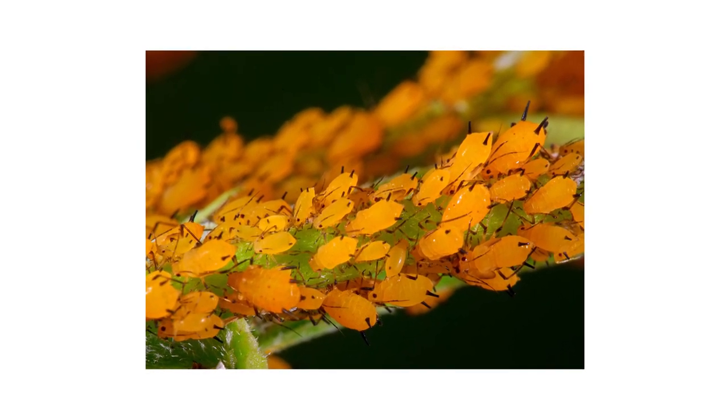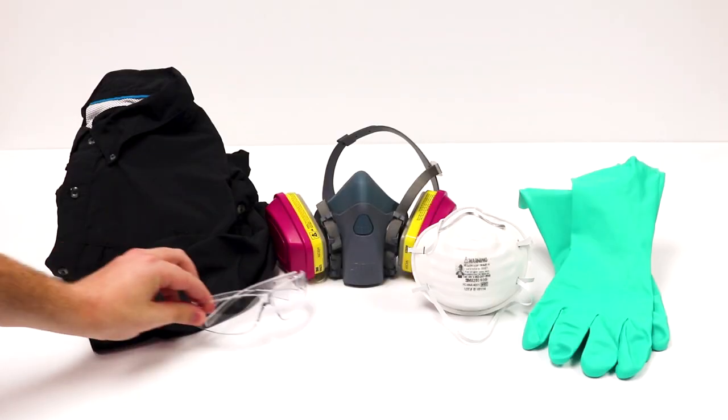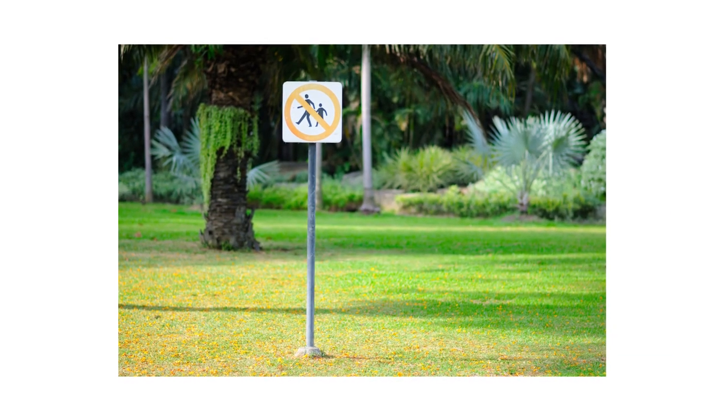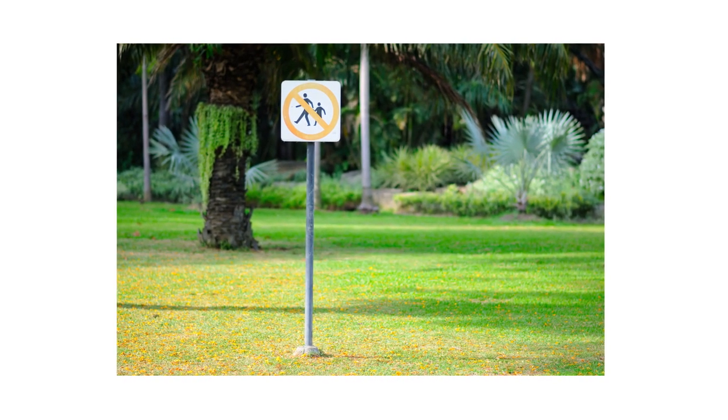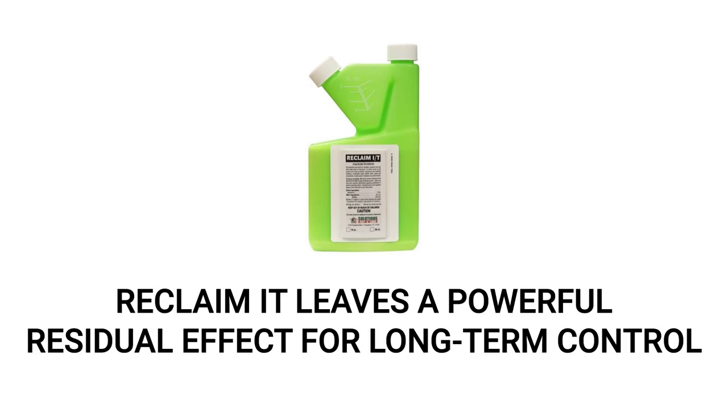Before you use any of the products mentioned in this video or start any treatment, be sure to wear your personal protective equipment, or PPE, and remember to keep all people and pets off the treated areas until dry. To treat aphids on your plants, you can apply a bifenthrin-based liquid insecticide concentrate like Reclaim IT. When applied, the product leaves behind a long-lasting residual effect that kills many pests like aphids on contact.